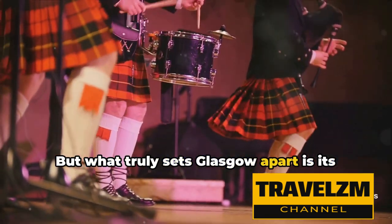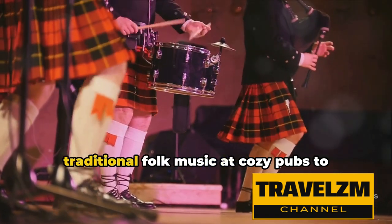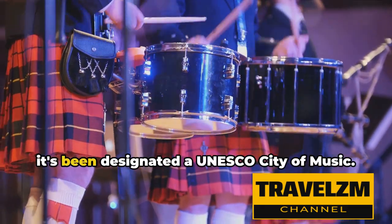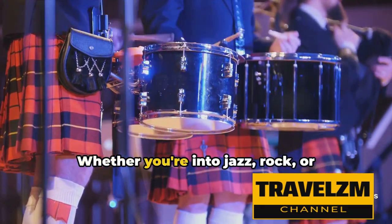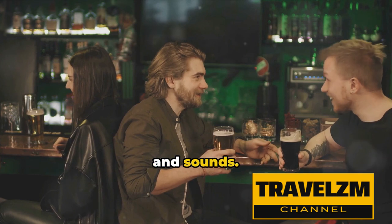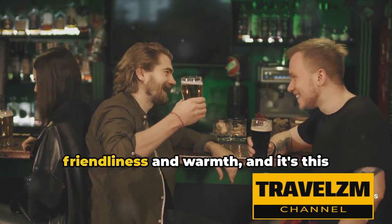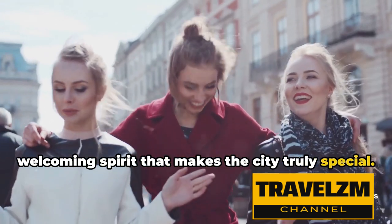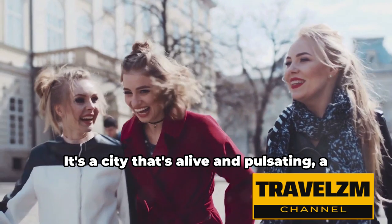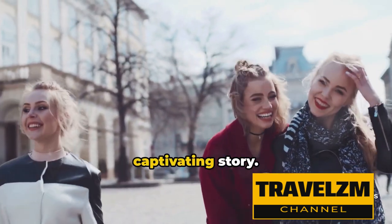But what truly sets Glasgow apart is its music scene. The city is teeming with venues that feature live performances, from traditional folk music at cozy pubs to contemporary tunes at state-of-the-art concert halls. The city's music scene is so vibrant that it's been designated a UNESCO City of Music. Whether you're into jazz, rock, or classical, there's always a tune to get your feet tapping in Glasgow. Glaswegians are known for their friendliness and warmth, and it's this welcoming spirit that makes the city truly special — a city that invites you to immerse yourself in its rhythm and become a part of its captivating story.